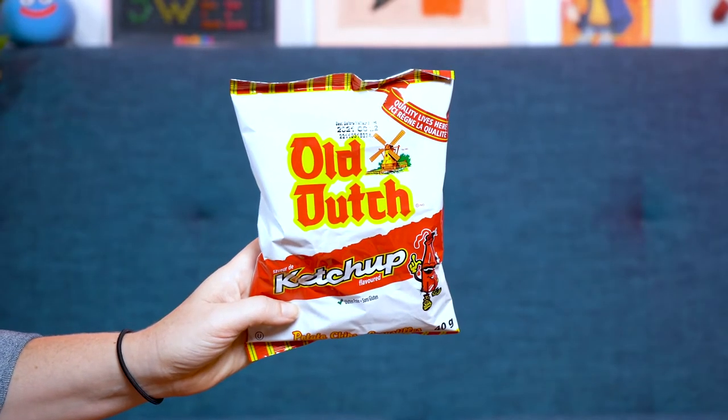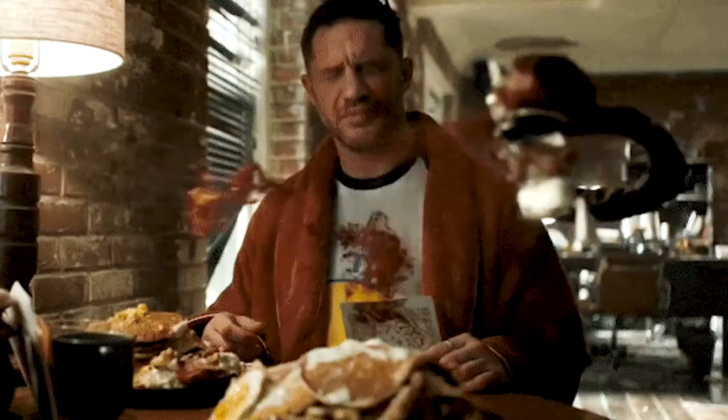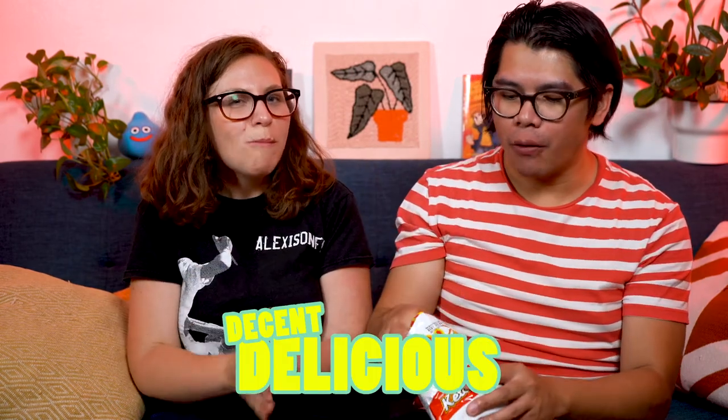Old Dutch Ketchup chips. I think they carry them in some of the northern states here. They're just potato chips — wow, they're really red! Sounds crispy. Smells like ketchup. They really capture that ketchup flavor. It tastes very ketchup-y. If you're a huge fan of ketchup, holy crap, eat this. I bet these are great crumbled on top of hot dogs or in a burger. It's almost too strong, a little vinegary. I'm decent to delicious. I'm going delicious — it's really good, very light, very crispy.